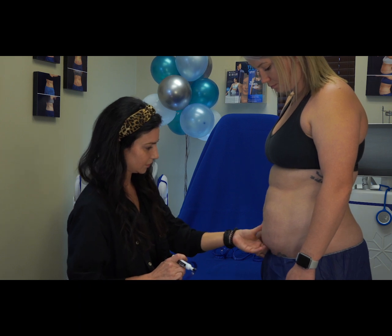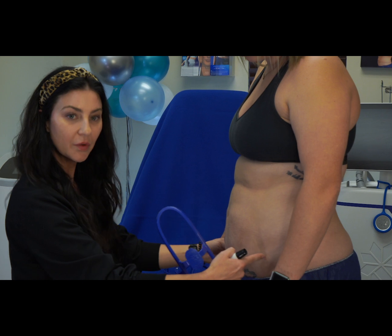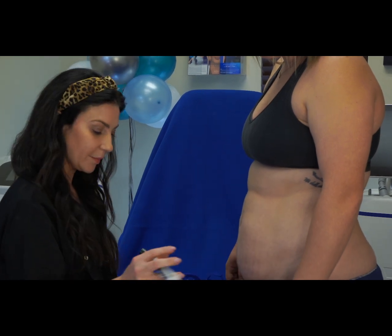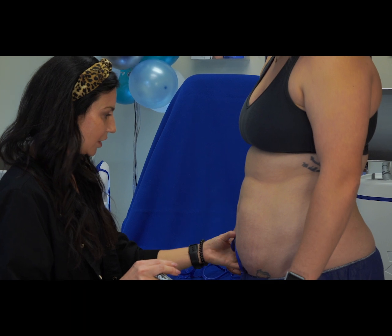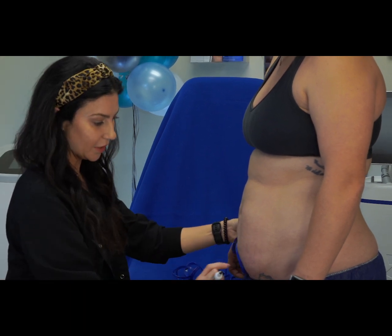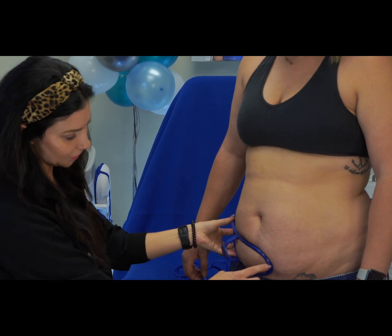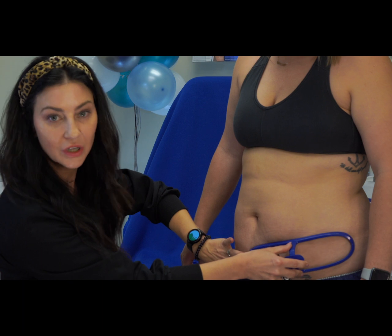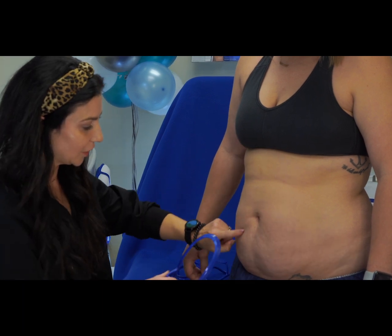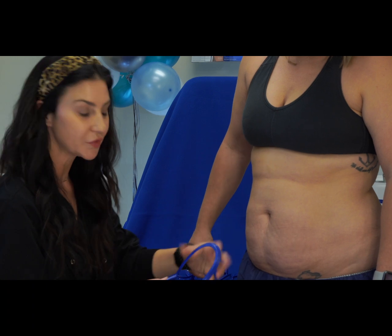So you can see she kind of goes almost from hip to hip here. We're going to come in with this larger applicator and place it just here, almost all the way to her hip. I'm going to place the other one right on this other side, so they're going to overlap each other. We're going to get a really great treatment in this area here where it's the bulkiest for her.